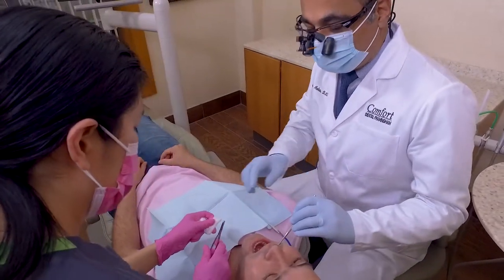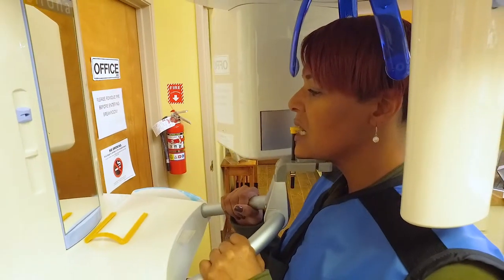We offer a customized periodontal program. This includes deep cleaning, which is also known as scaling and root planing. On the first visit, the patient comes in and we do a complete comprehensive exam — we'll do periodontal probing, take digital x-rays, and inter-oral photographs.